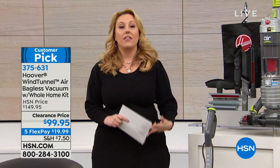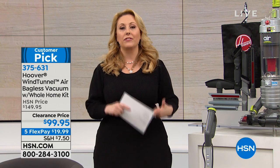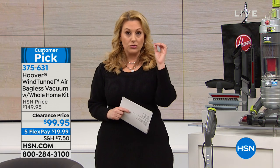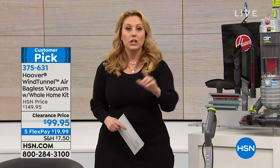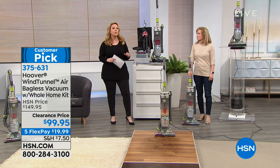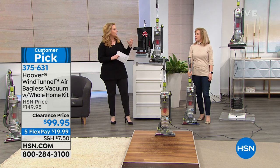People love it because it's lightweight. They love it because it has a HEPA filter, and they love it because you never have to buy a bag. One of the main reasons people love it and trust it is because of the Hoover name — nationally recognized, and this is their number one seller. We don't need to take $50 off, but I think it's because it's the last of this model.